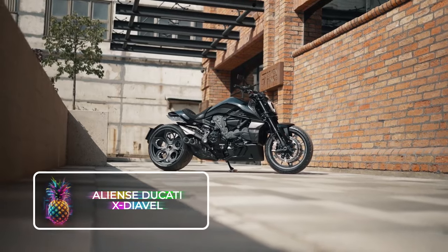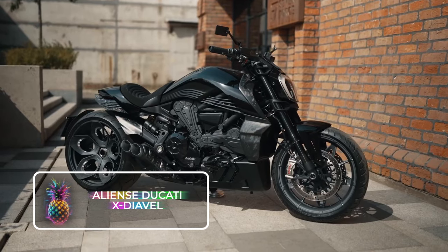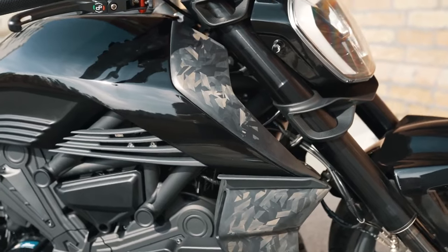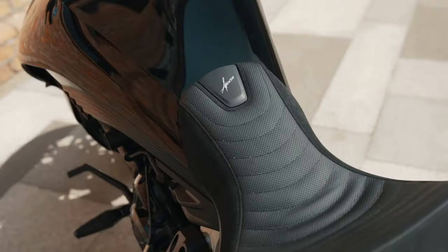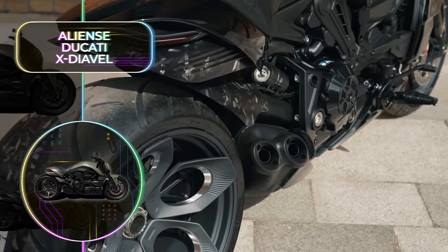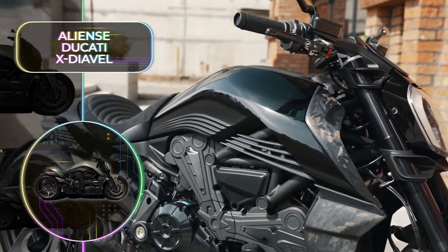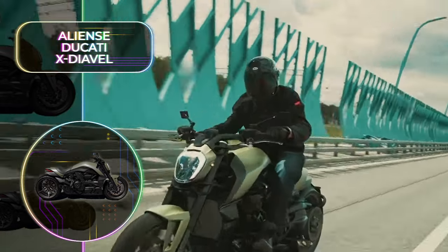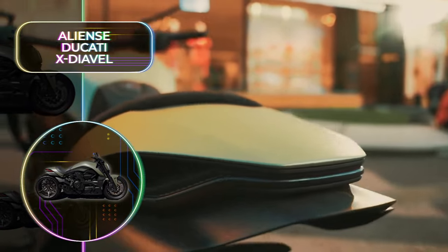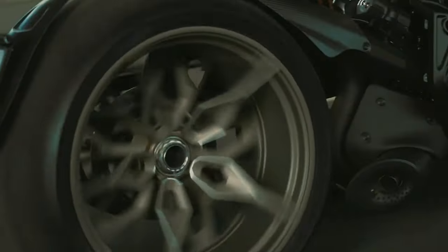Aliense Ducati X Diablo S: Our next bike is nothing shy of alien-like. Ducati is an Italian manufacturer who is a leading name in the bike world, and our next crazy concept is built on the base frame of a Ducati X Diablo, which is the Italian name for devil. It's aimed to combine the sport bike dynamic with the best features of a cruiser, and the result was a highly impressive, futuristic-looking bike that definitely catches your eye.